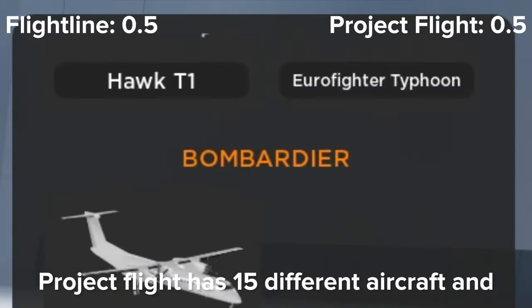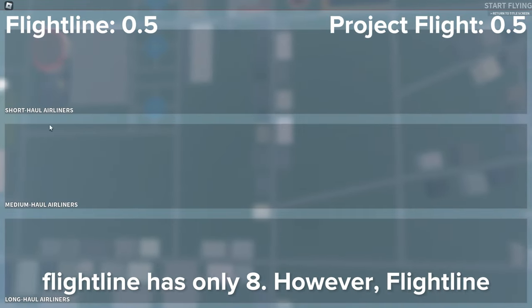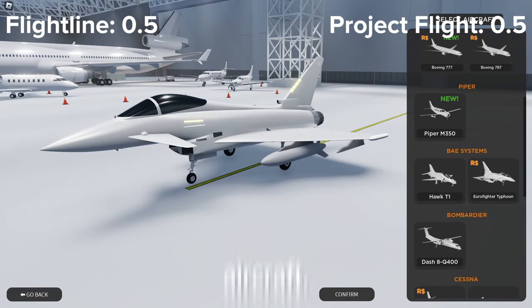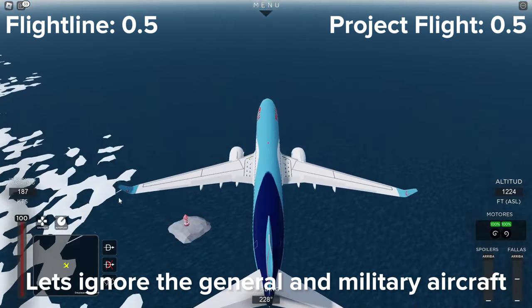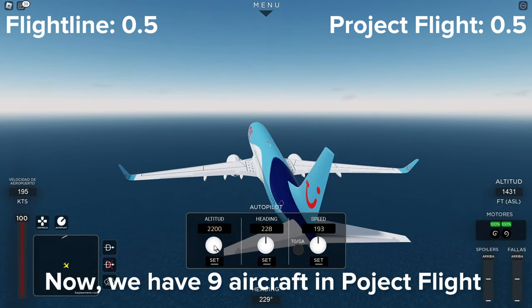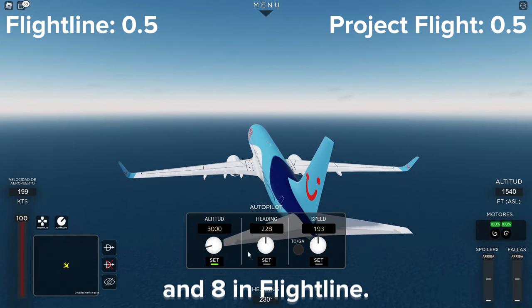Project Flight has 15 different aircraft and Flightline has only 8. However, Flightline only has passenger aircraft and Project Flight has a mix of passenger, general, and military aircraft. Let's ignore the general and military aircraft as the majority of people fly passenger anyways. So we have 9 aircraft in Project Flight and 8 in Flightline.